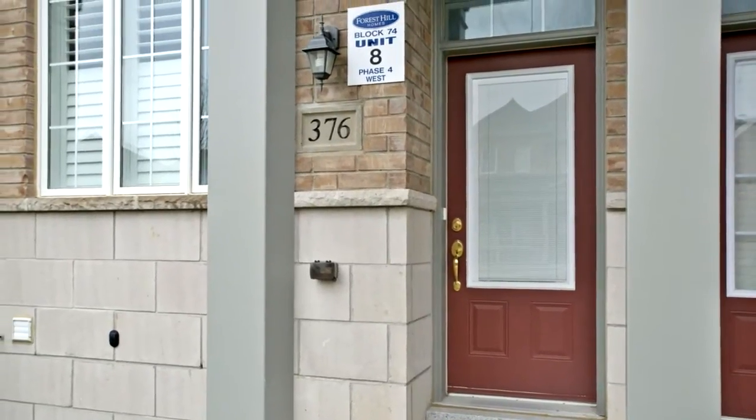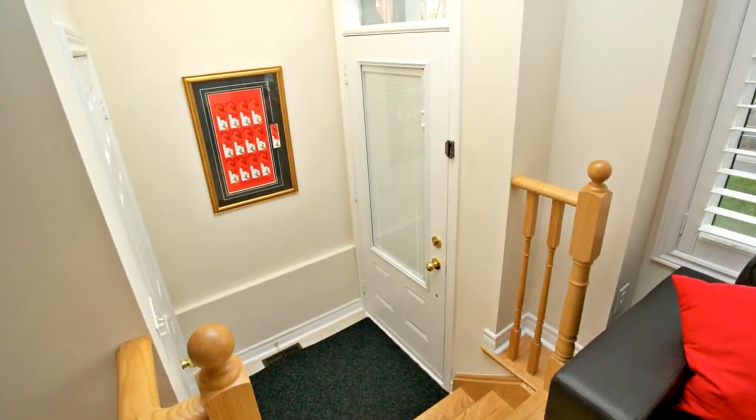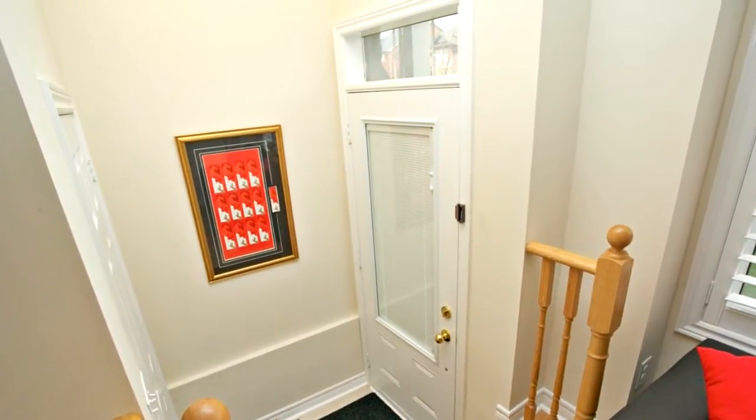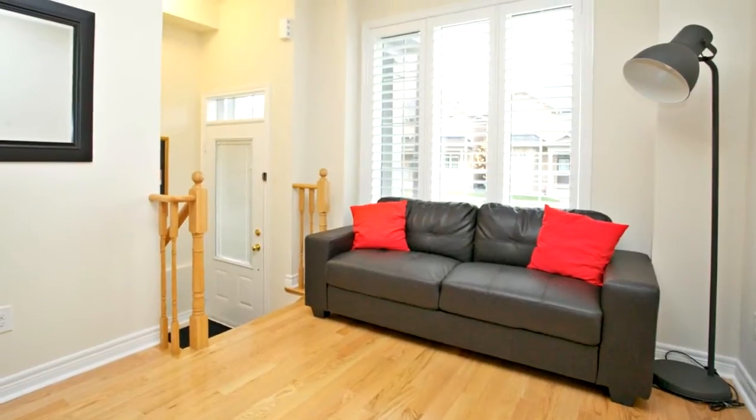Featuring nine-foot ceilings and hardwood flooring on the main floor, gourmet kitchen with granite countertops, stainless steel appliances, gas stove, central island, and undermount sink.